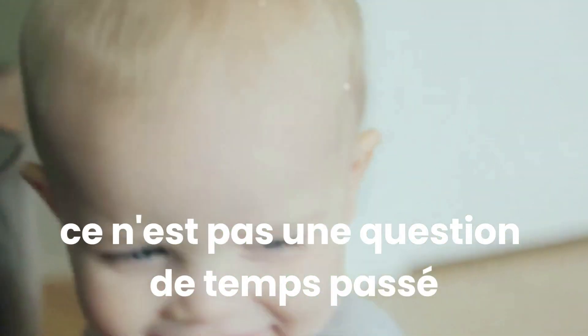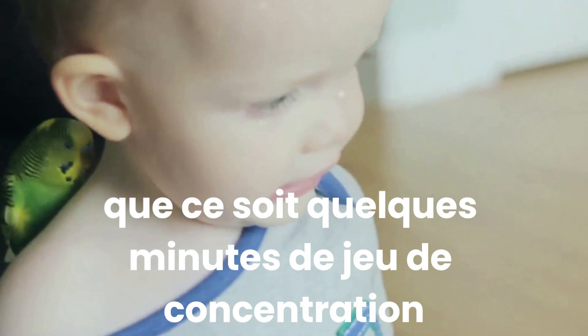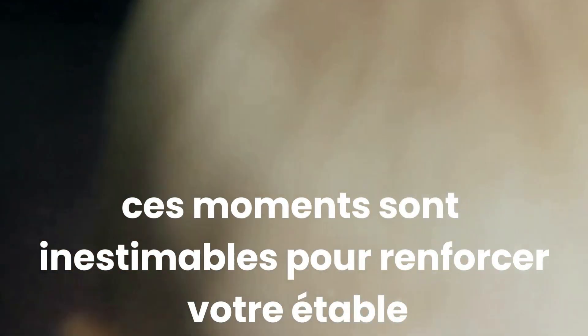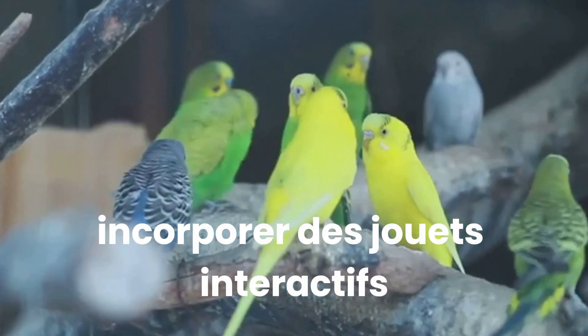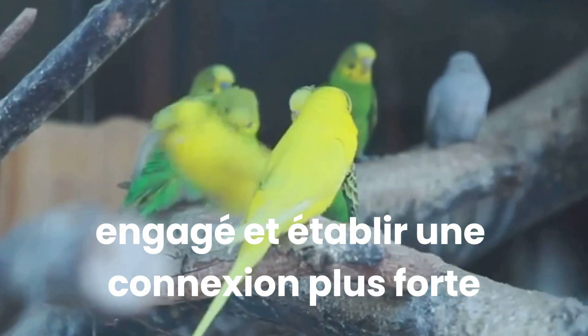Next, quality time. This isn't about the quantity of time spent, but rather the quality. Whether it's a few minutes of focused playtime or a quiet moment shared on a comfortable perch, these moments are invaluable in strengthening your bond. Parrots are intelligent creatures that thrive on mental stimulation and social interaction. Incorporating interactive toys and puzzles can also help keep your parrot engaged and build a stronger connection.